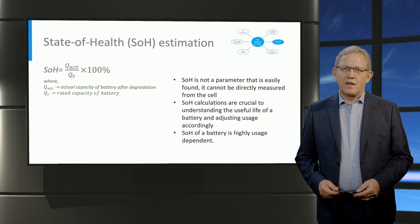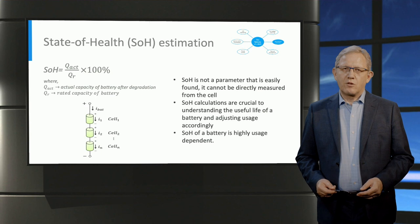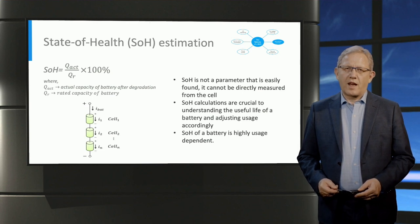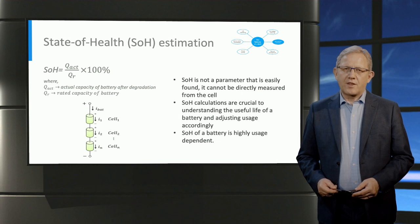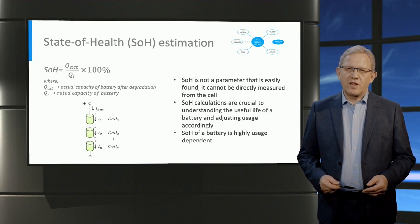The state of health of the battery is highly usage dependent. Large current discharge cycles and high C-rates have a negative impact on the state of health. When a large number of cells are connected to form a battery pack, cells may have different state of health values due to balancing issues. Any cell with a low state of health and high internal resistance, when charged at the same current as the other cells, could overheat due to its larger internal resistance and cause a safety hazard.